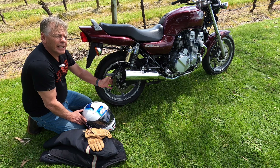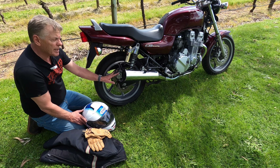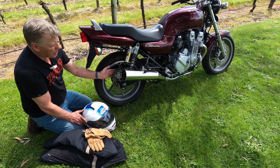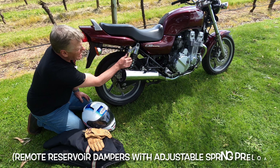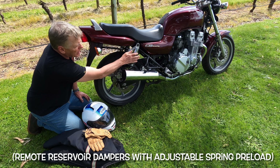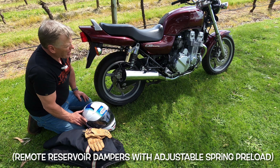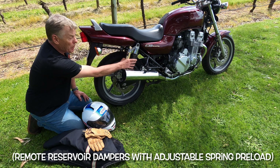On the rear it's got a 240mm rotor, drilled for cooling, with a single-piston caliper. For the amount of rear braking you do, it works pretty well. The rear shocks are spring shocks with remote reservoirs — you can adjust the spring preload. I've got it on the lowest setting, which I find most comfortable for my style of riding. For dual shockers — everything's single nowadays — they work really well.